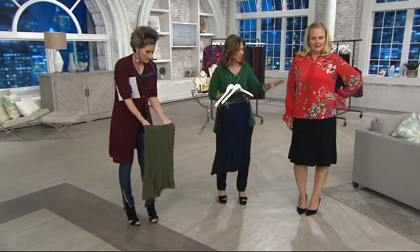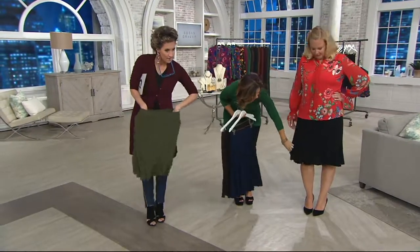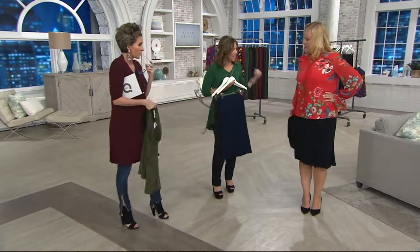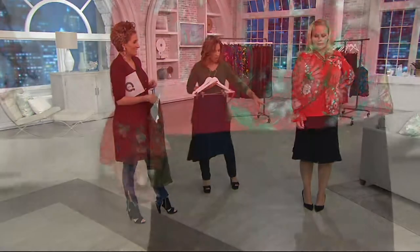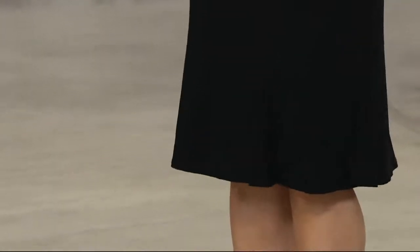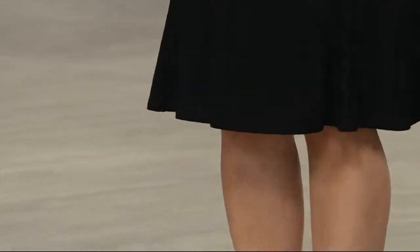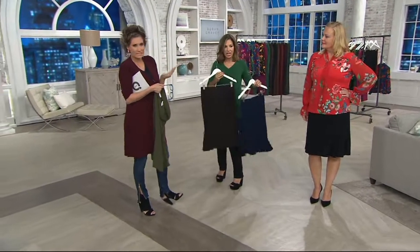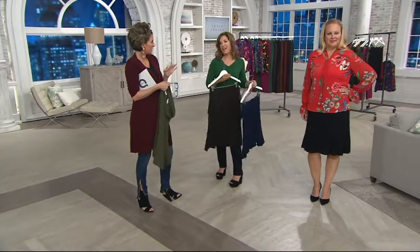Look how good that looks on Jackie — it's covering her knee, which we love, but it doesn't look old and dowdy. It's young and fresh. You can put this on with a Hanes T-shirt and flip-flops and be super comfortable, or go to a wedding wearing it with a stunning top. It's giving me like sexy 1940s. There's something about the shape that's kind of retro.